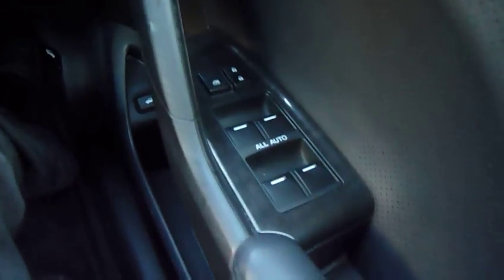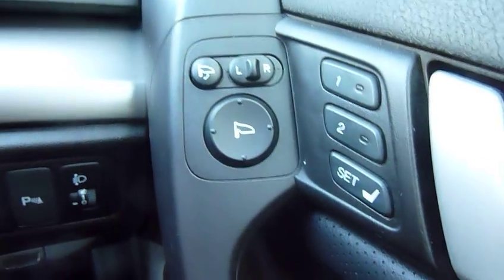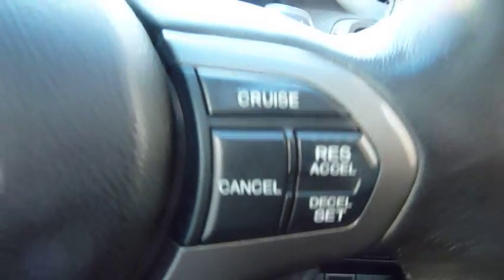The EX is what you could almost call full specification, so all-round electric windows. It's got an electric driver seat with two position memories, and power fold-back door mirrors which are electrically heated, operated, and power fold-back.